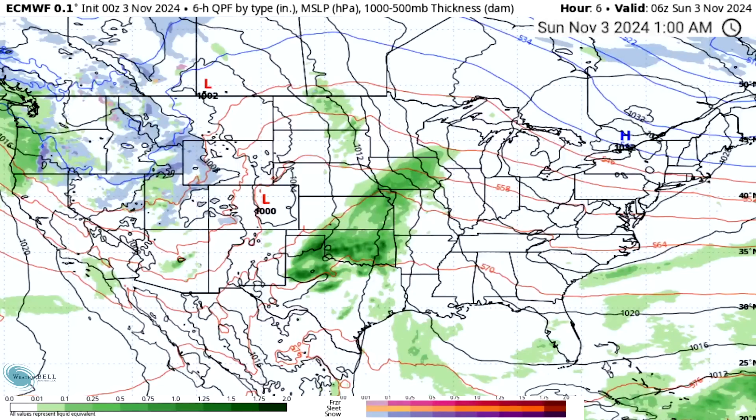Stronger cold fronts could bring some cooler temperatures — nothing too crazy as far as cold, but slightly below normal or near normal temperatures that are going to really snap those above-normal temperatures. So it will still be a 10 to 20 degree swing, but it's not going to be in the below-average direction. It's going to be much closer to average.